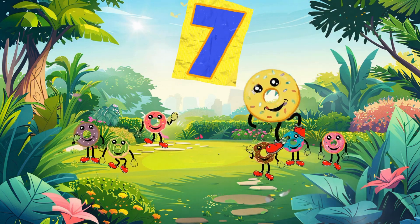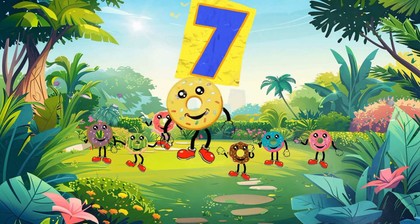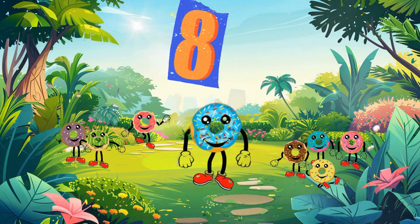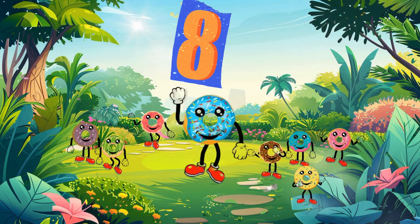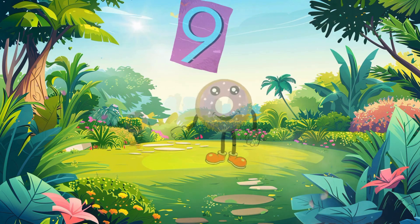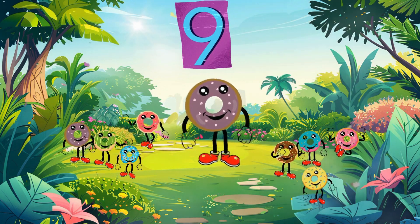Seven. Great job! Now let's add another one. Let's start with the eighth number. Eight. Great job! Now let's add another one. Let's start with the ninth number. Nine.